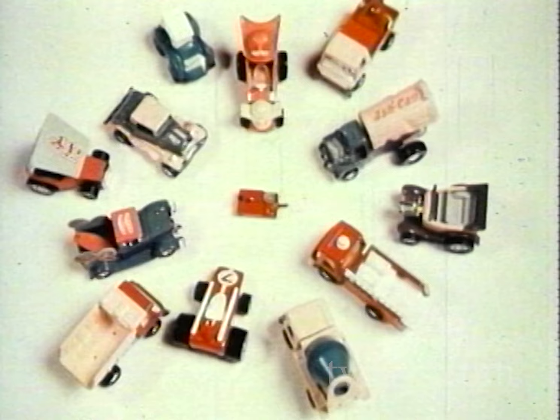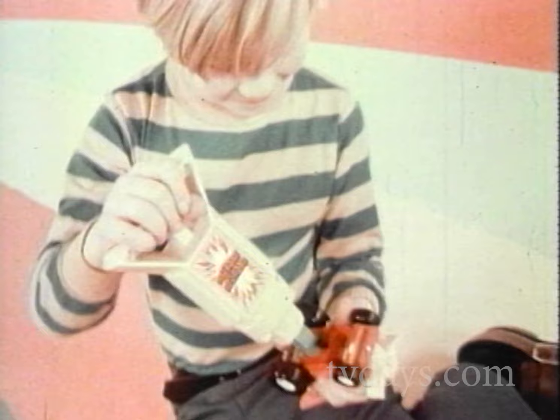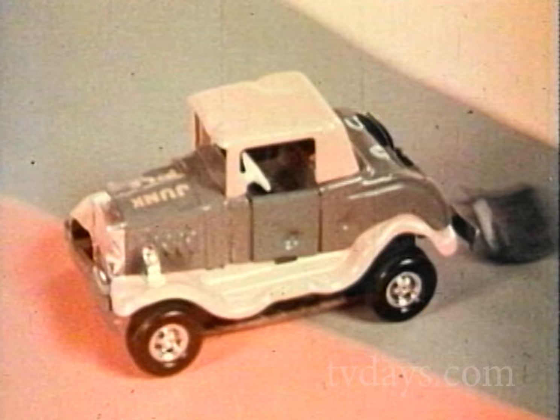Here come the Goofies, spreading laughter up and down the highways. And Zoomer Boomer makes them go. Take Happy Hydrant — load it with power from your Zoomer Boomer. Look at him go! And when the fun gets hot, he can cool things up. Here's Junk Pile. Rev it up with your Zoomer Boomer and he's off! A piece here, a piece there — it's a real junk pile!